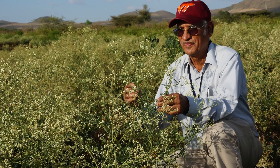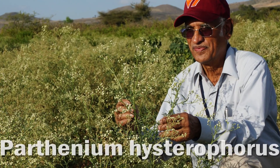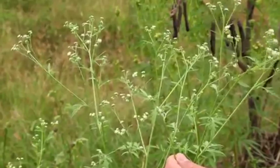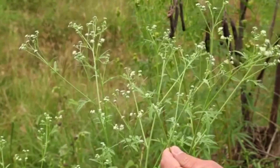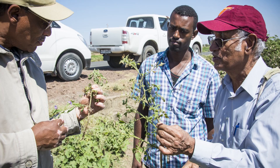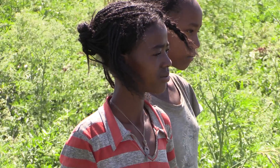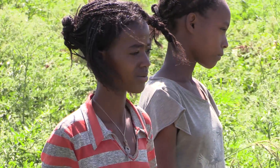Its scientific name is Parthenium hysterophorus, an alien weed from Central America. The voracious white-flowered invader reduces crop yield, takes over pastures, and taints the taste of cow's milk and meat. It impinges on biodiversity and causes many health problems, including asthma, bronchitis, hay fever, and skin rashes.